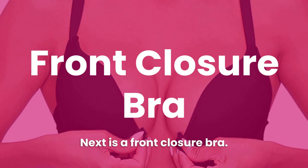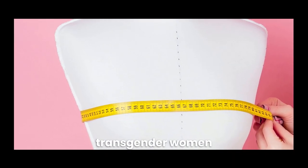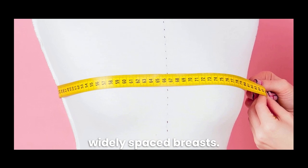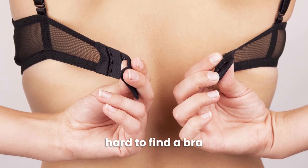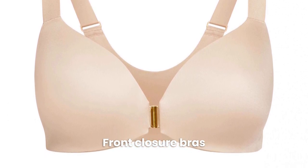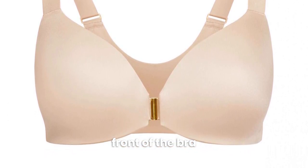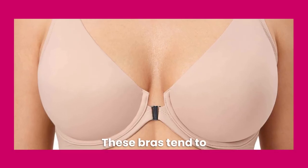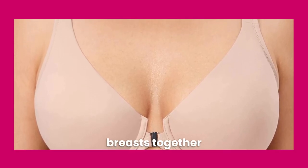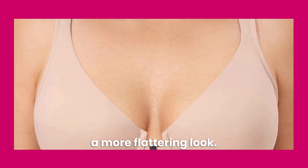Next is a Front Closure Bra. Crossdressers and transgender women tend to have wider ribcages and/or widely spaced breasts, which can make it hard to find a bra that fits properly. A great option is a Front Closure Bra — these bras have a clasp in the front instead of the back, and tend to have wider-set cups that help pull the breasts together for better cleavage and a more flattering look.